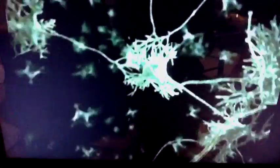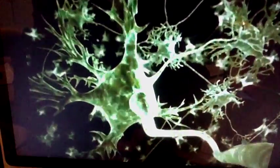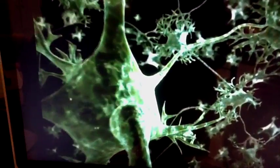This animation shows how a normal person's nerve cells send messages to the brain. A person with CIP does not do this, and therefore cannot feel pain.